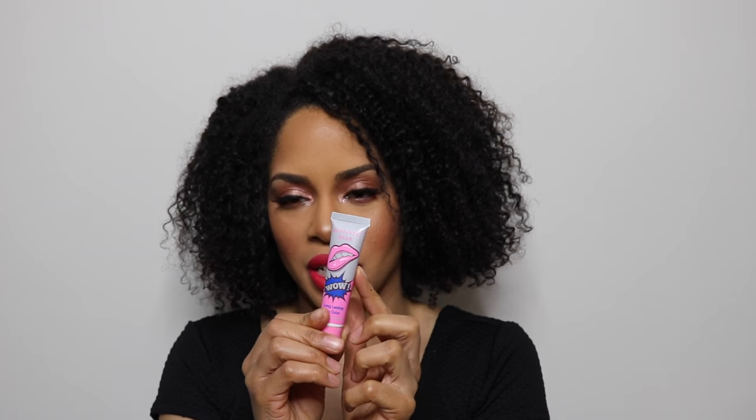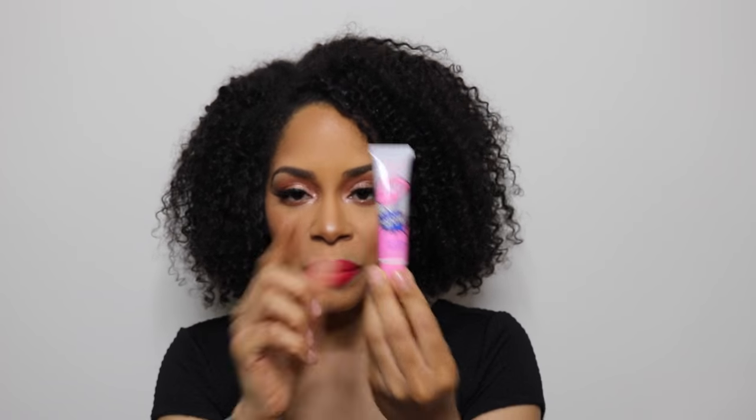I'll leave the link below to my lip peel-off video where I tried both the lip and brow peel-offs. The brow one was cool but didn't totally move me. But the lip peel-off — I love it. It tints your lips, stays on all day, and looks like your natural lip color. It's a peachy color, kind of like my natural lip color, and I really enjoyed it. I'll leave the video in the description box.